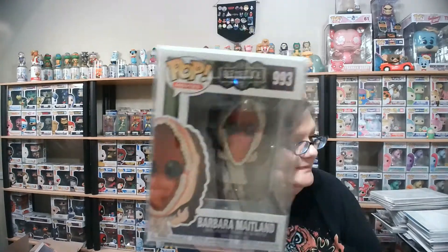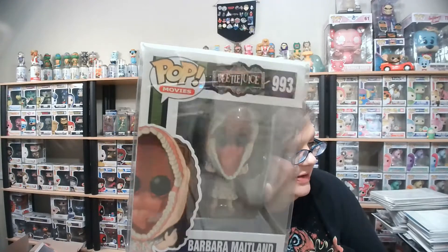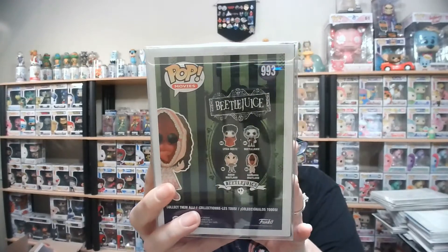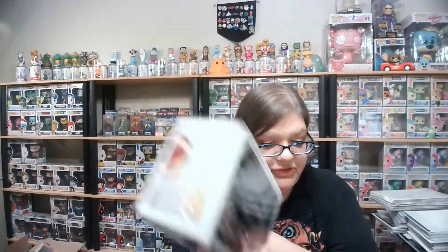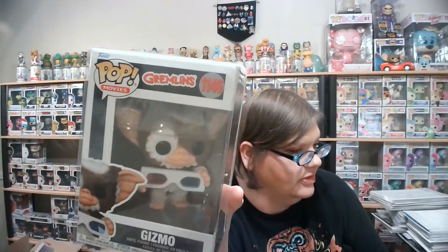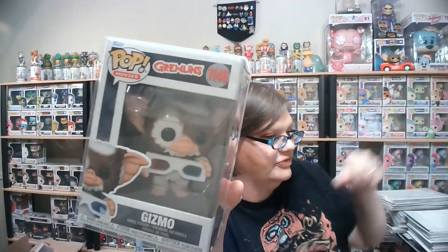I got Beetlejuice Barbara Maitland with her funky face. Now I just need Adam and Lydia, and I'll be happy — my friend What the Deuce sent me Beetlejuice in Adam's clothing, so I just need Adam and Lydia. And then I picked up Gizmo with 3D glasses. Other than the one Deuce sent me in the car, this is the only actual Gizmo that I have — I have Gizmo as a Gremlin over there. Love me my Gremlins.